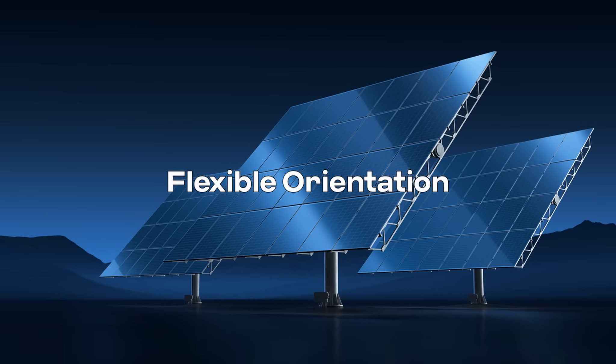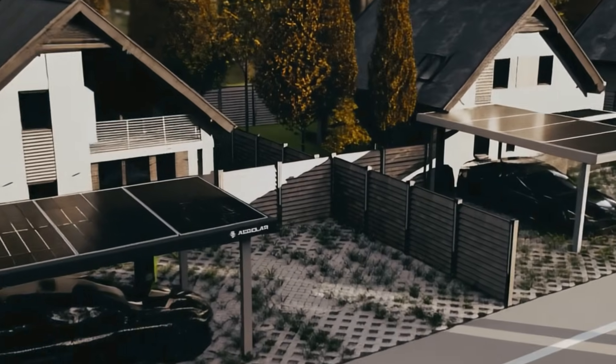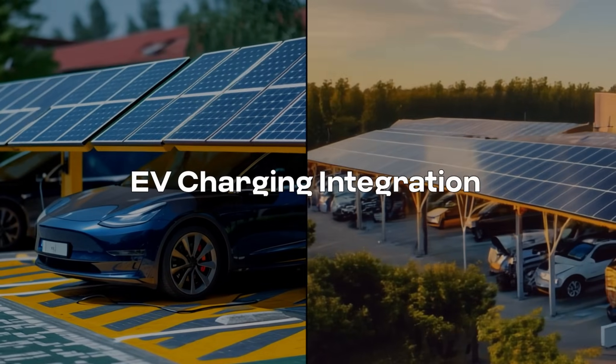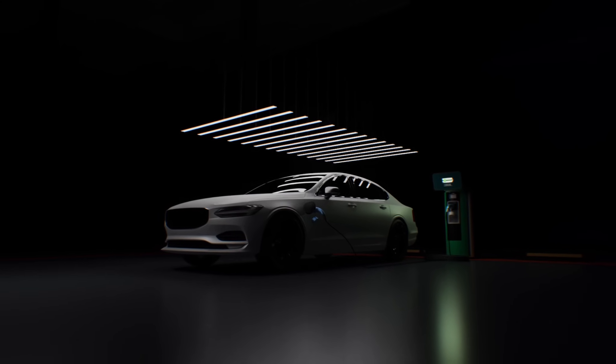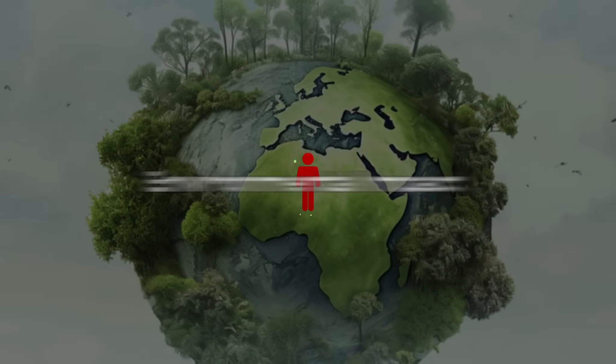Unlike fixed home installations, solar carports allow flexible orientation to capture maximum sunlight. Electric vehicle charging stations can be seamlessly integrated into solar installations, offering a personal and autonomous EV charging solution. By generating clean energy, solar carports help to reduce carbon footprint and combat climate change.